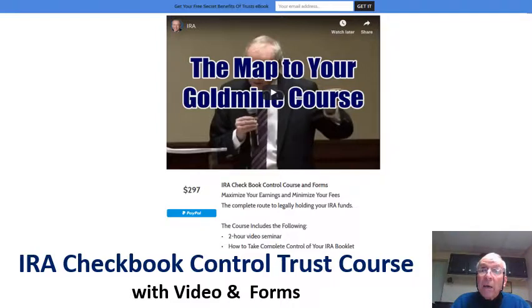Move your IRA funds to your corner bank so all note and rent payments come to your checking account, giving you immediate access to your funds to buy property or notes without the cost or delay of going through the custodian.